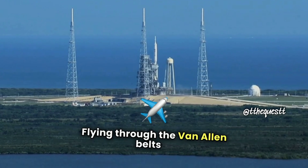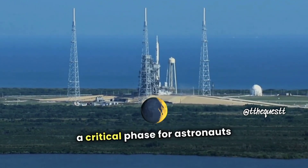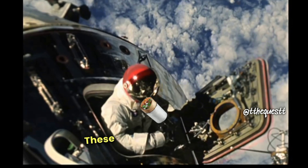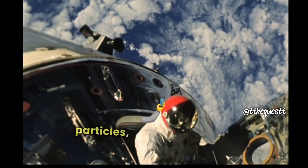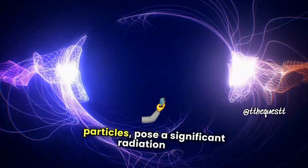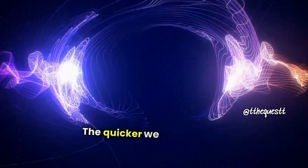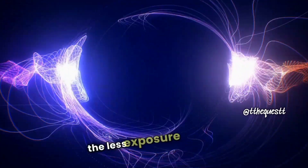Flying through the Van Allen Belts is a critical phase for astronauts and spacecraft on their journey to outer space. These belts, filled with high-energy particles, pose a significant radiation risk. That's why speed is essential — the quicker we traverse this region, the less exposure we face.